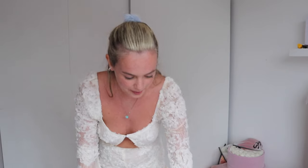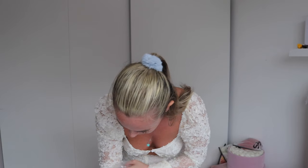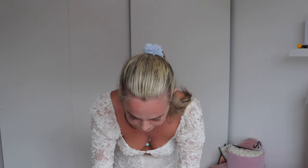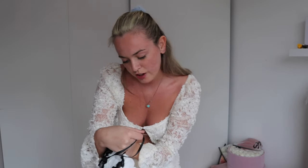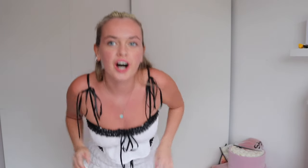Next up we have another set which I just thought was really pretty. It's called the Lace Trim Shirred Crop Top — so cute — and to go with it there are the Lace Trim Shirred Booty Shorts. I probably wouldn't wear this out but maybe to the beach or something. On the try-on: this is so cute, it's giving pajama vibes, definitely not comfy enough to be actual pajamas but they are so nice.